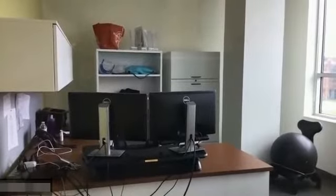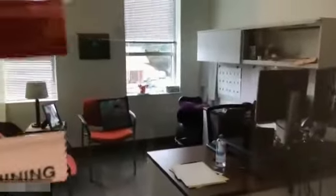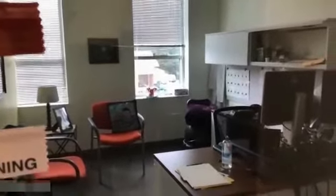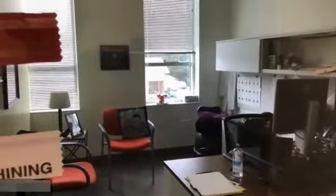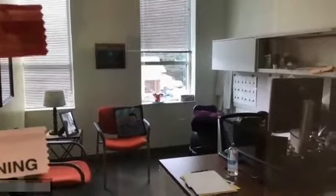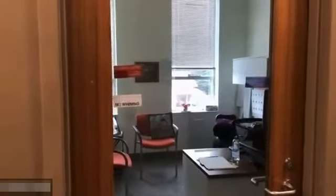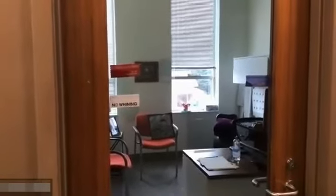Our part-time people do share offices. This is a typical faculty office, a little smaller than the director's, but most have windows on the other side. The doors are glass to keep an open space feel — no closed offices.